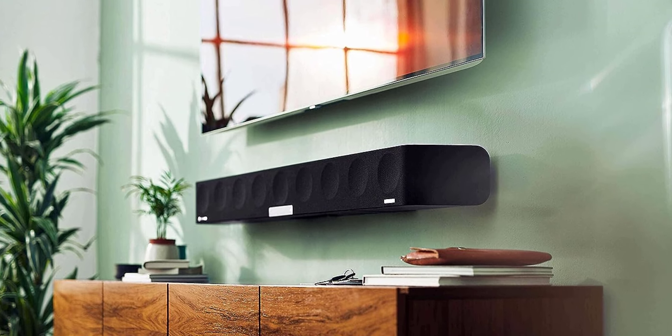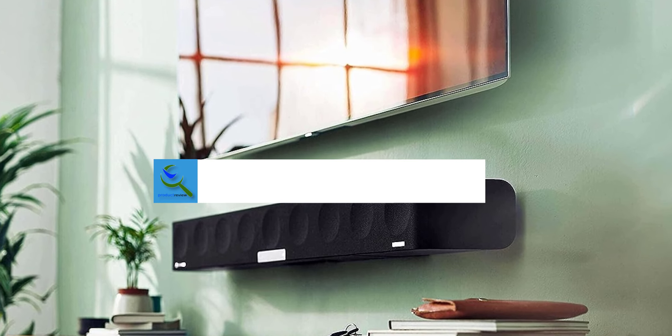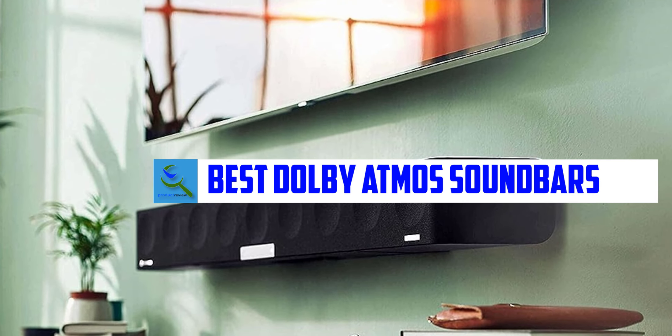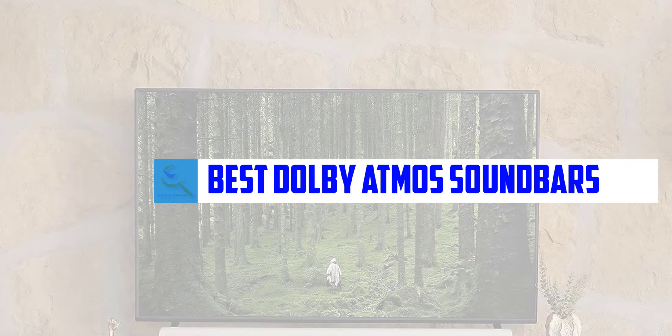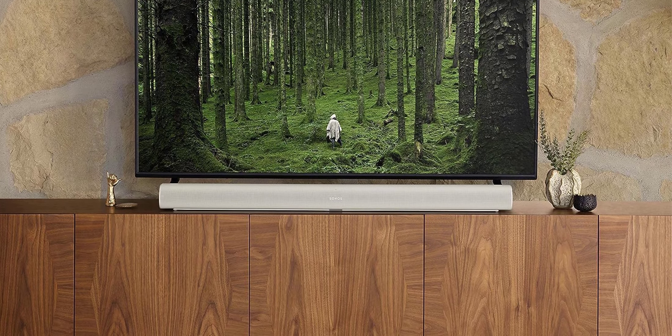Hello everyone, welcome back to our new video. In this video I will give you more information about the top 5 best Dolby Atmos soundbars that are available on the market. I tried to make popularity, quality, price, durability, user opinion, and more as my criteria.